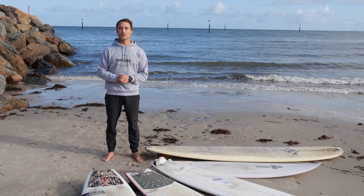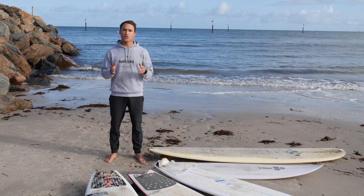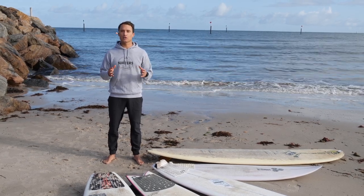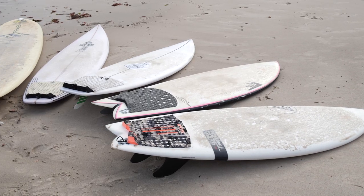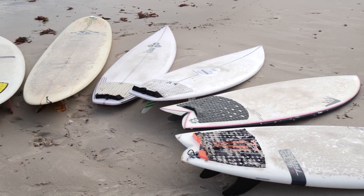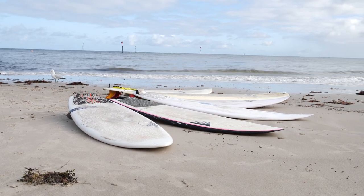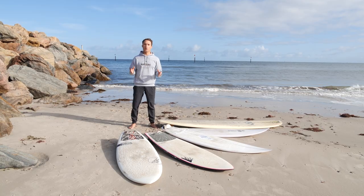Hey guys, welcome back to another episode of The Surfer's Journey. Today's video is all about how to choose the perfect surfboard for you — and it's about understanding that there is no perfect surfboard. Unfortunately, you've been lied to. The surfing industry wants you to think that a particular board is the perfect board for you, but it might be perfect for a certain set of conditions and a certain surfer. There is no perfect board for everyone.